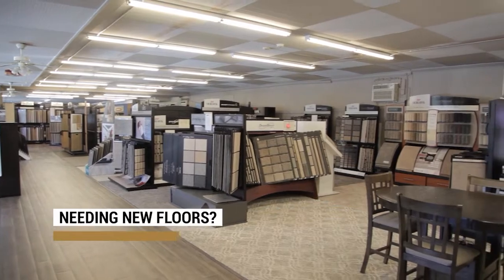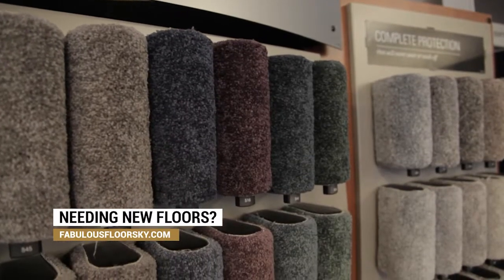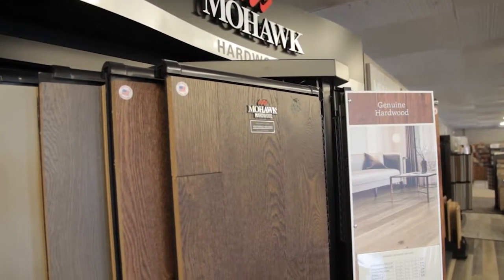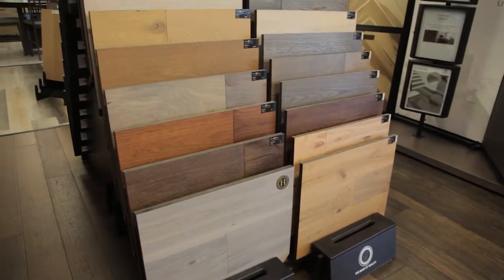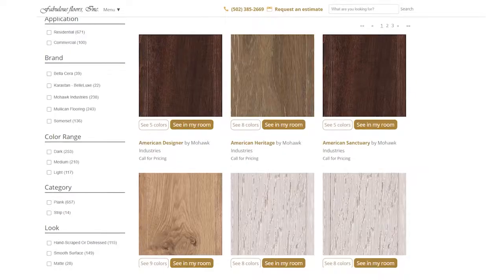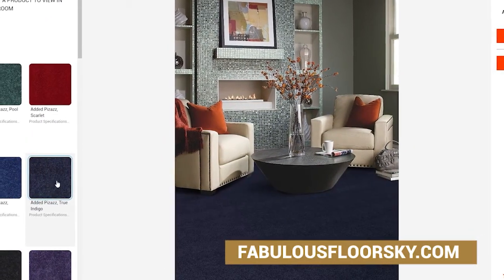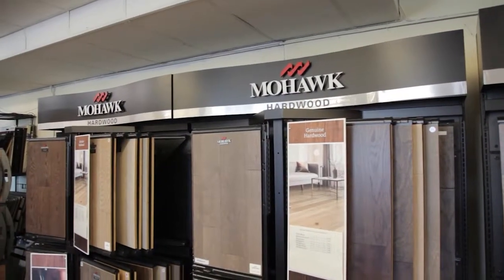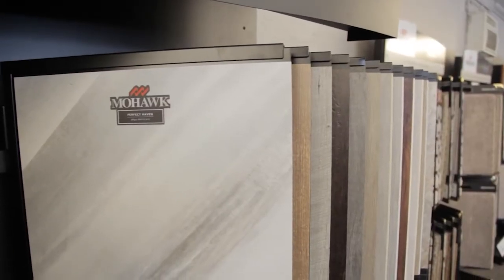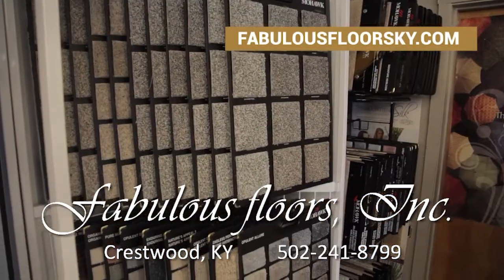Need new flooring for your home? Fabulous Floors has you covered. Whether you're looking for carpet, hardwood, or waterproof flooring, Fabulous Floors has hundreds of colors and designs to choose from. Their virtual showroom at FabulousFloorsKentucky.com allows you to see what the flooring will look like in your home and view their product catalog. With national brands like Mohawk, your flooring will look fabulous. Stop by the store today or visit FabulousFloorsKentucky.com.